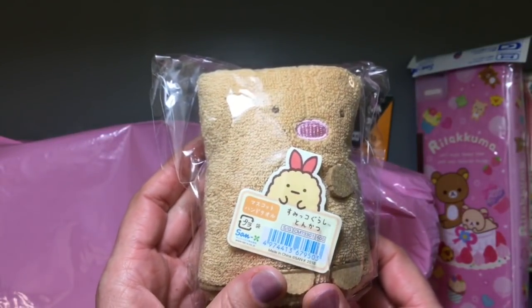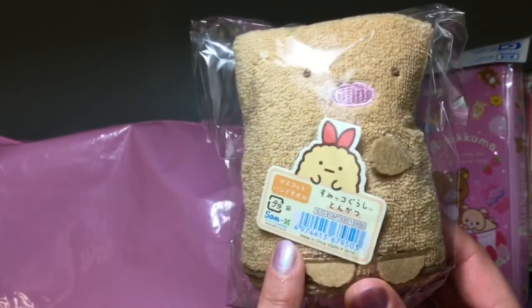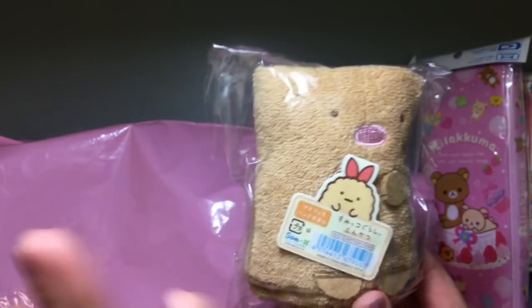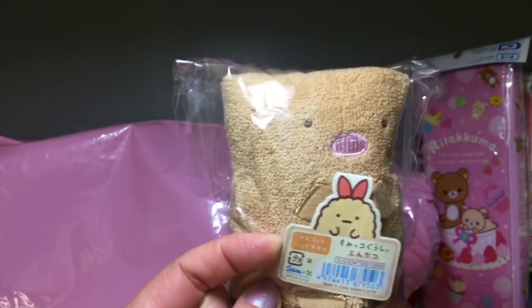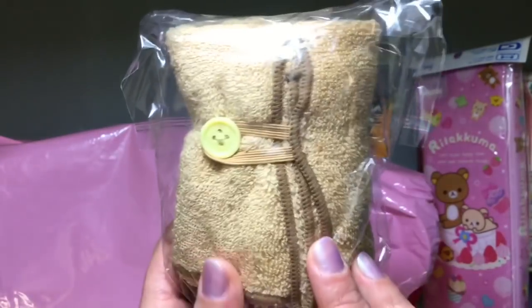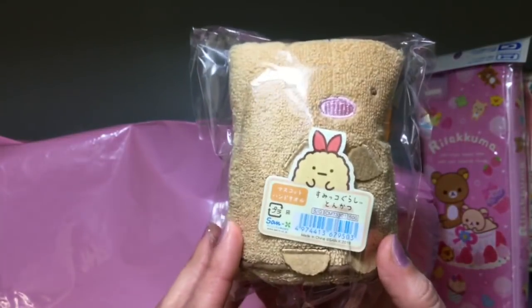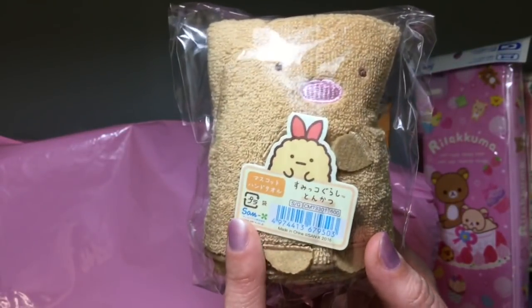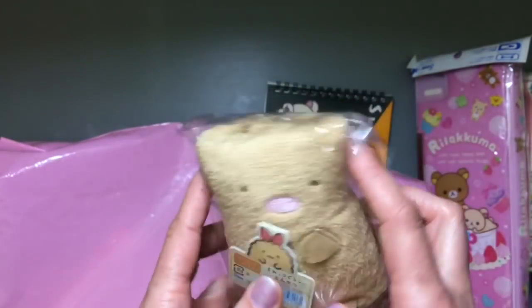Now we have this little hand towel by Sumiko Gurashi, which is a cute brand from Sanex featuring little tiny animals and leftover foods that hide in the corner of your house. The idea of this mascot towel is that it rolls together, and if you roll it perfectly, you can see the little hands and the face. It connects with a cute little button and fastener on the other side. That makes for a really great gift for people, and it's 600 yen.